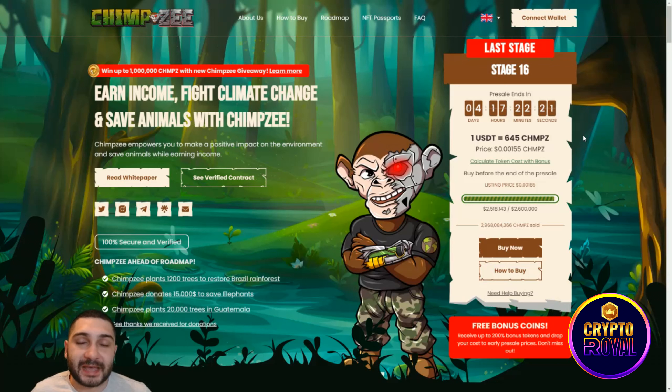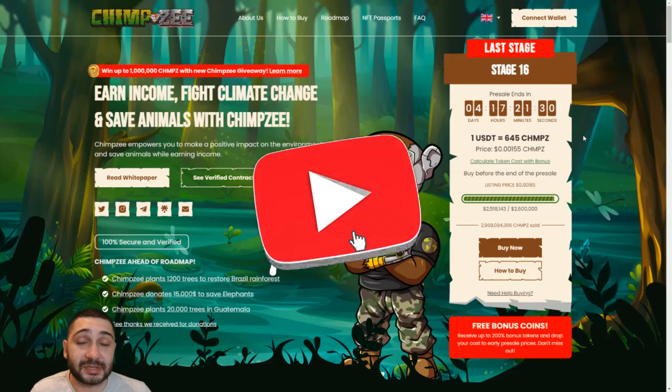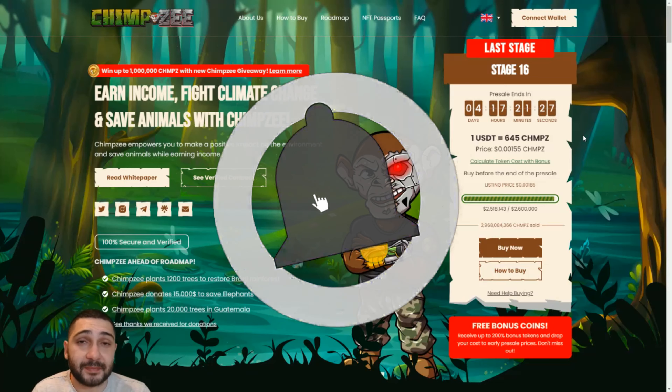I really think they're going to boom after listing on P2B, so make an account there and buy their token as fast as possible, or buy it right here right now. This is your last chance to buy with bonuses and enter their giveaways. With buying their tokens you're not just making a good investment — you're also helping the planet and wildlife. You have four days and 17 hours until stage 16 is done. If you have any questions, put them in the comments below. Don't forget to like, share, and subscribe — see you in the next one.